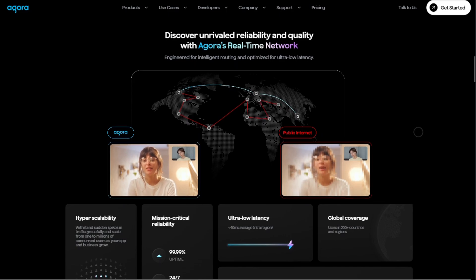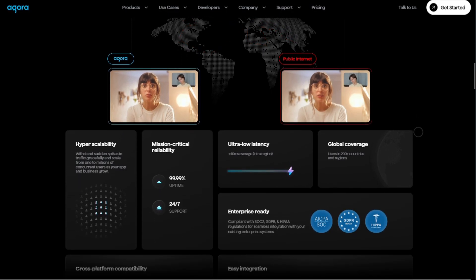Plus, it's enterprise-worthy — GDPR, HIPAA, SOC 2 compliant — so it works for regulated industries too.